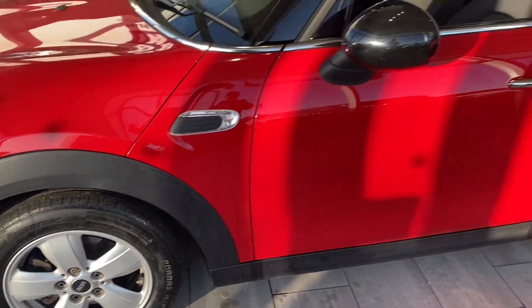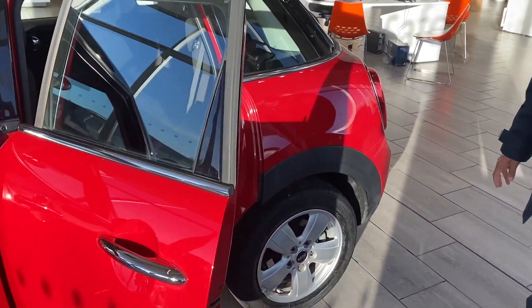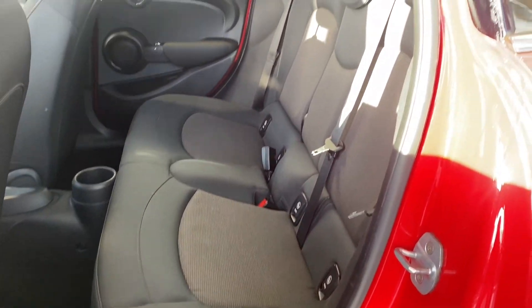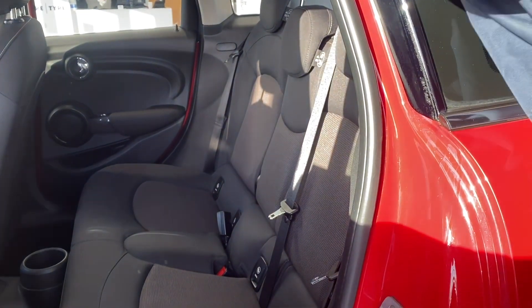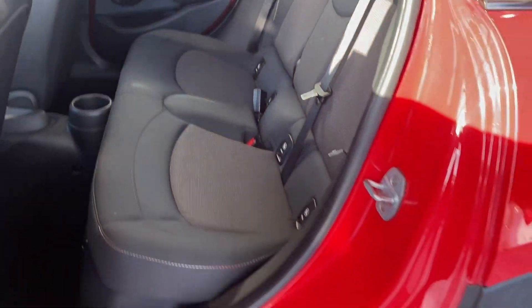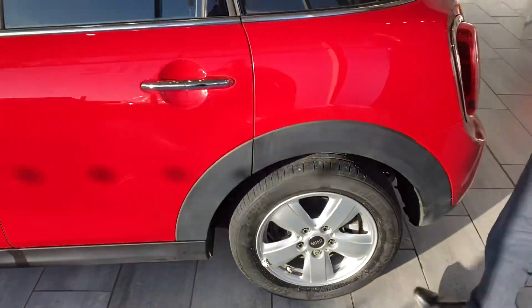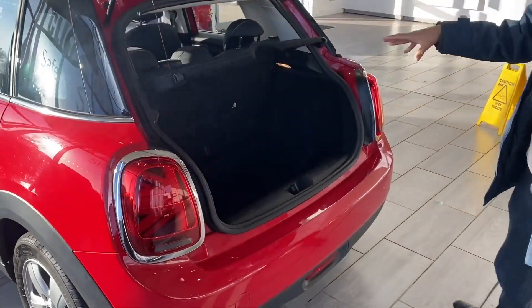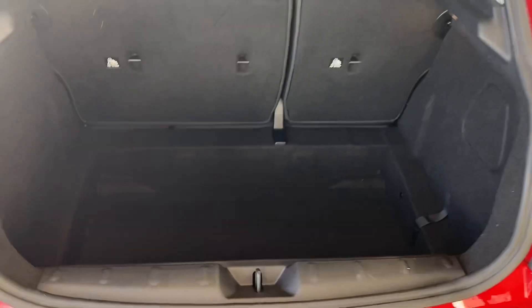The alloys are in perfect condition. You'll see the interior is in excellent condition — cloth interior with plenty of space, and you've got the three-point seatbelts as well. There's plenty of space still in the boot, as you can see, with room for a lot of things.